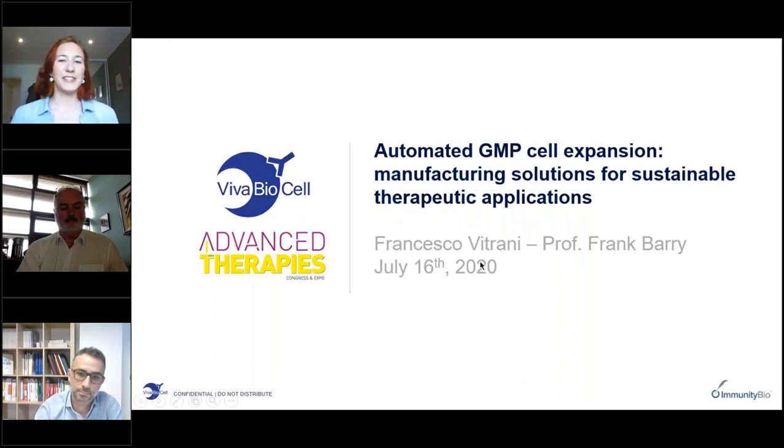Francesco Vitriani is the marketing manager for Viva BioCell, an Italian company focused on the development, manufacturing and commercialisation of bioreactor systems for automated cell culturing. Frank Barry is senior scientist at the UHN Arthritis Programme at the Cremble Research Institute and Professor of Cellular Therapy at the Regenerative Medicine Institute, National University of Ireland in Galway.